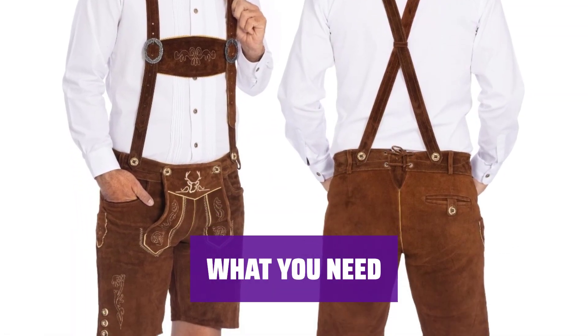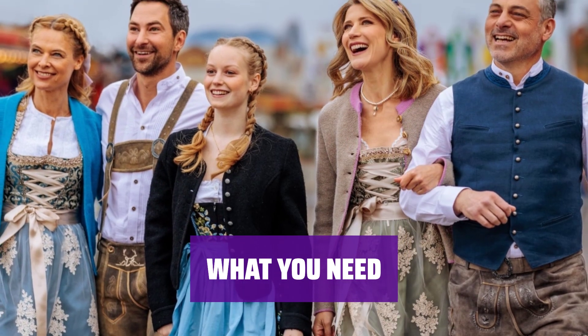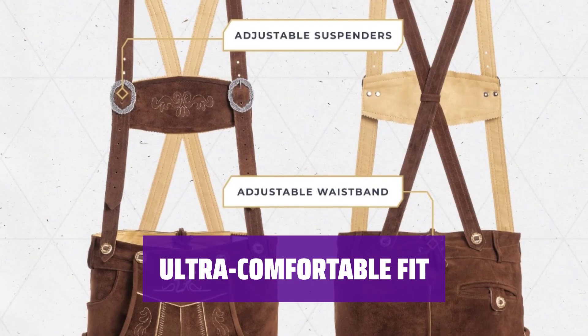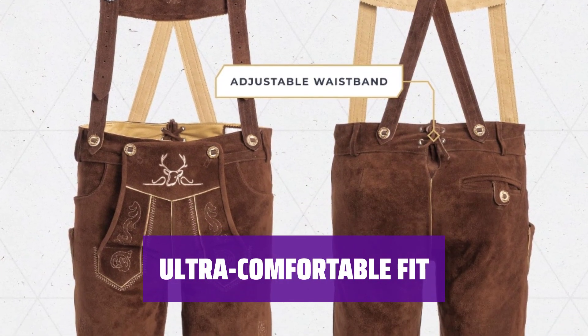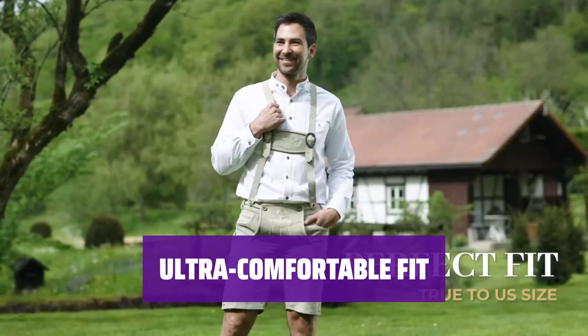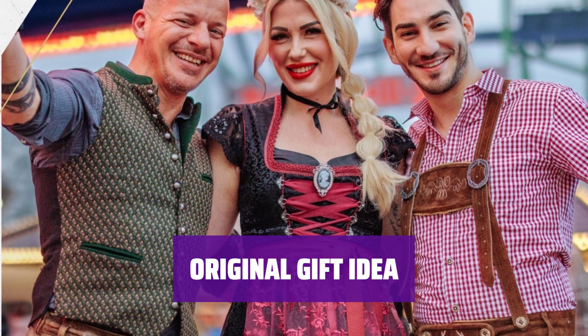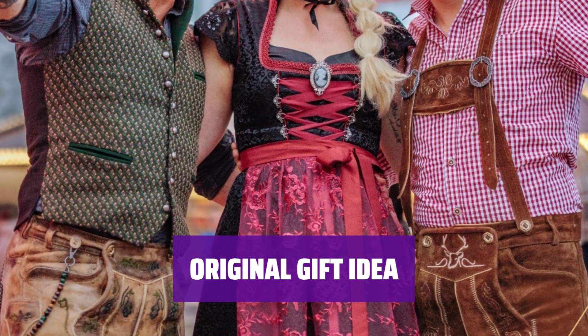With beer festivals and funfairs just around the corner, impress your friends and family with an authentic lederhosen costume featuring suspenders and the true traditional German design. These men's clothing include adjustable suspenders, belt flaps, and multiple front and back pockets. With a slightly tighter fit in the beginning, these lederhosen trousers will widen and adapt according to your body shape for ultimate comfort. Order these genuine leather trousers for yourself or as a thoughtful gift for a special friend.